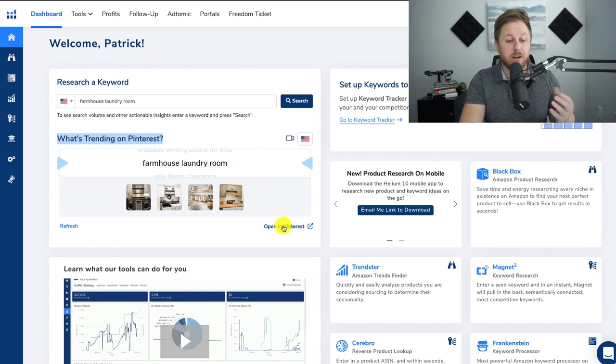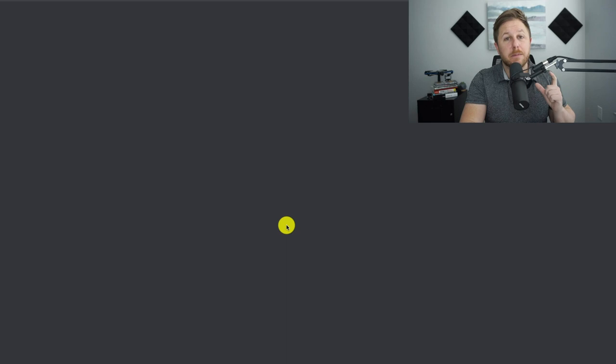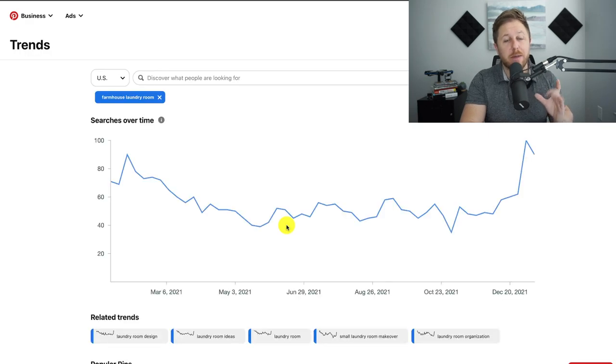All you have to do is click 'Open in Pinterest' and it's going to pull up the trend showing how many people are searching for this keyword on Pinterest. We can see it's pretty much steady throughout the whole year, though during the last couple months it has been on the uptrend. So again, the keyword is farmhouse laundry room.